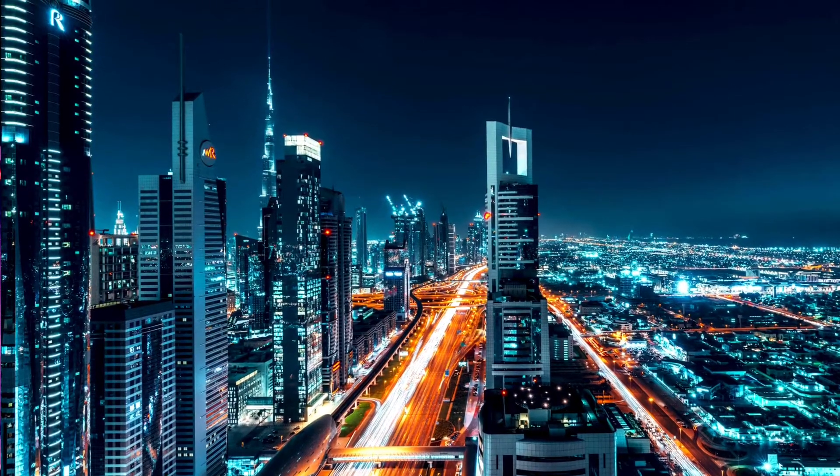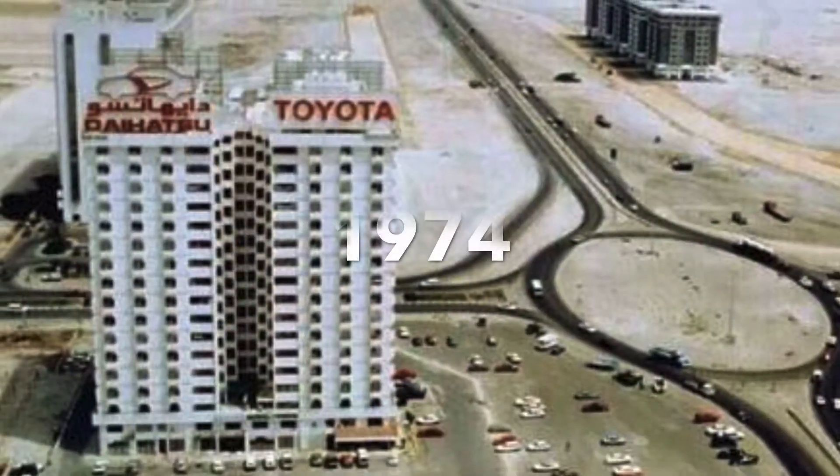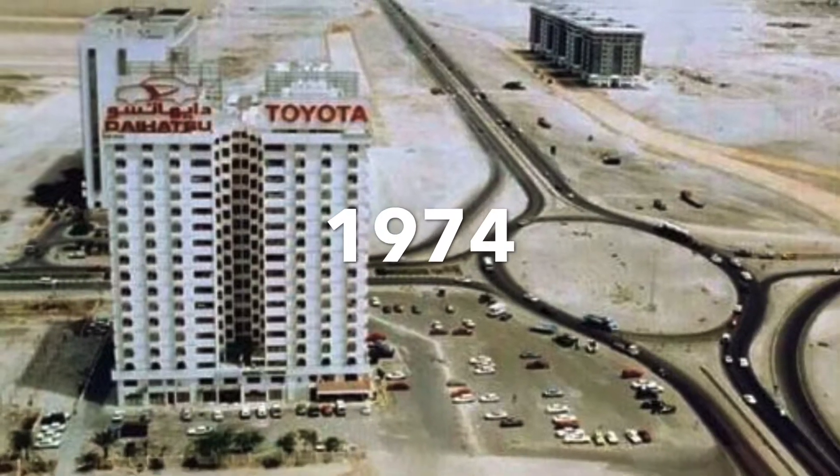I am going to show you one of the most beautiful highways in Dubai. This is the most beautiful city of Dubai.